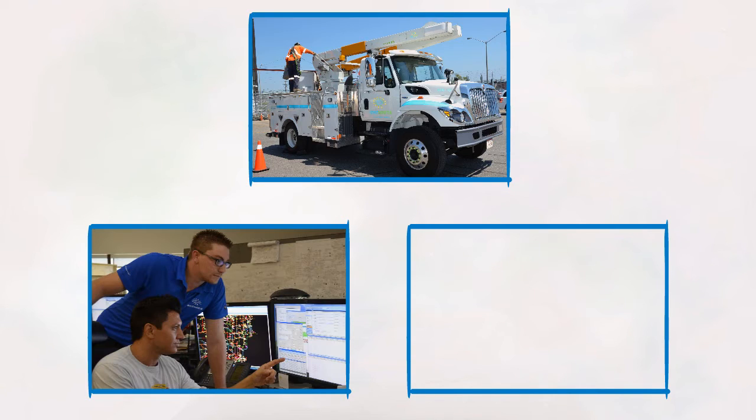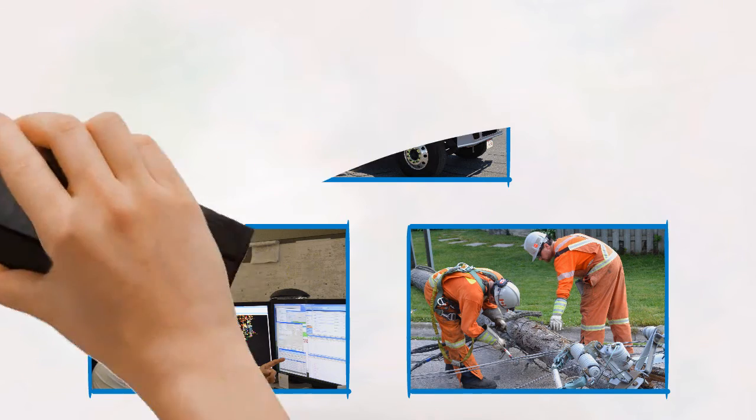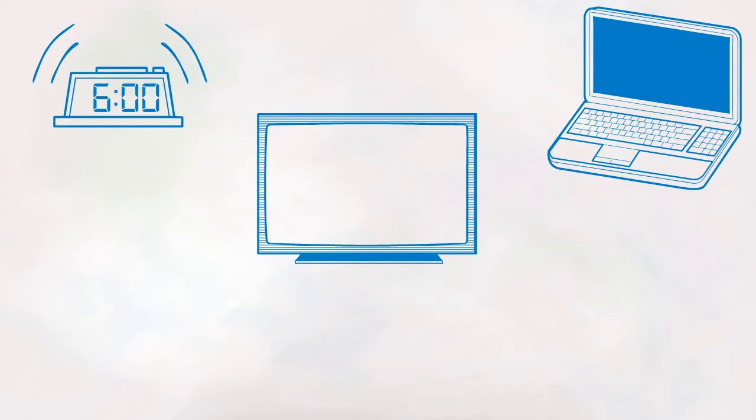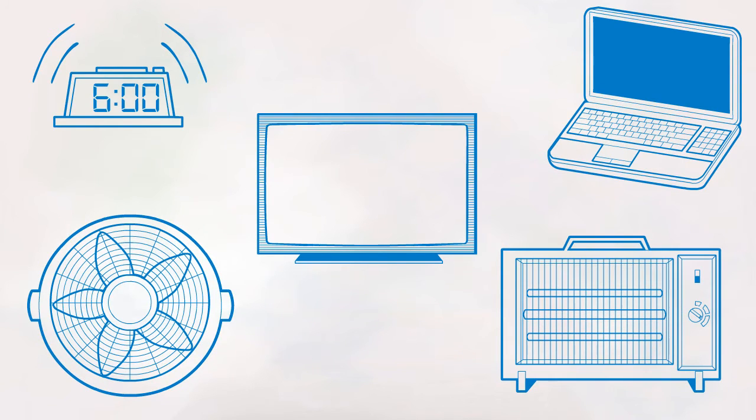To ensure a reliable flow of electricity to homes and businesses, Enersource installs, maintains, repairs, and replaces lines and equipment all the time. People in Ontario use electricity every day — it powers our lives from the alarm that wakes us up in the morning to the computers and appliances we use at home, work, or school. Electricity keeps us cool in the summer and warm in the winter.